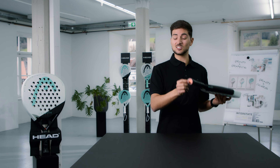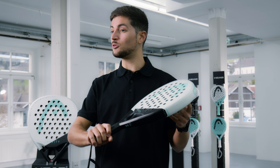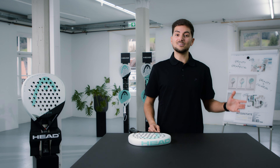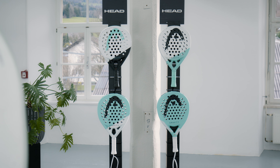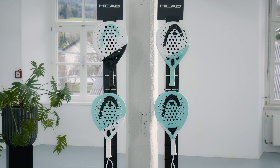Finally, we added the soft butt cap in the Gravity range, which is good for a more comfortable grip as well as dampening vibration. The Gravity range consists of four models: the Gravity Pro, Gravity Motion, Gravity Team and Gravity Team Light.